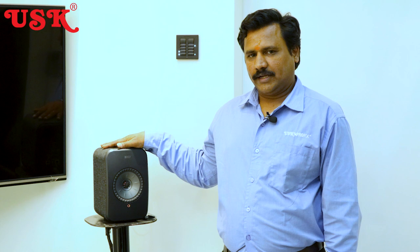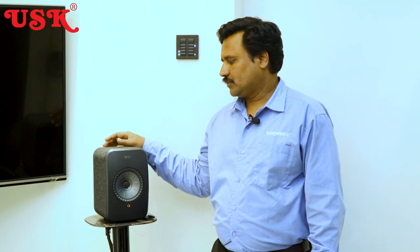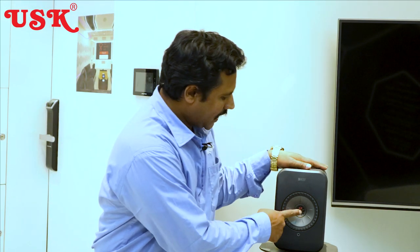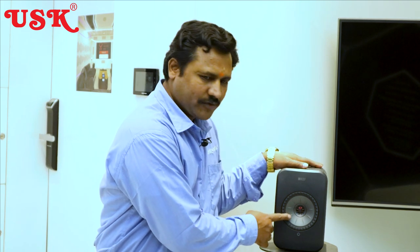We can connect these speakers via an Android phone using Bluetooth pairing, AirPlay, or through an optical cable to connect to any television. There is also a 3.5 mm jack input for connecting to a television.